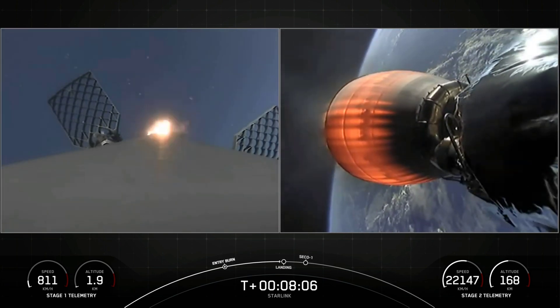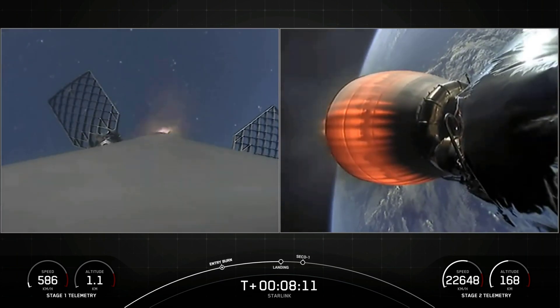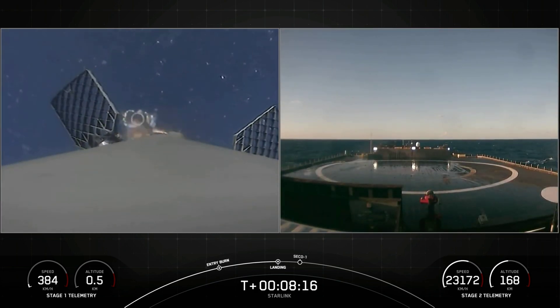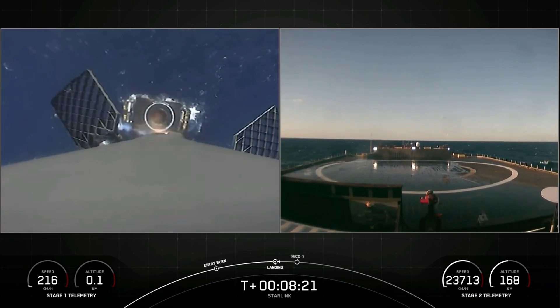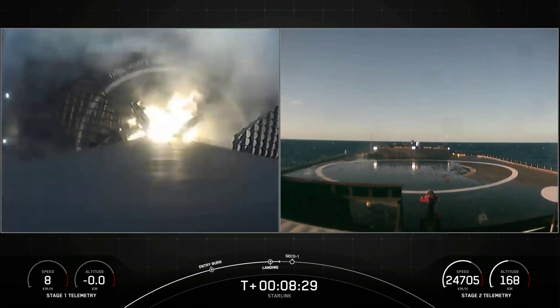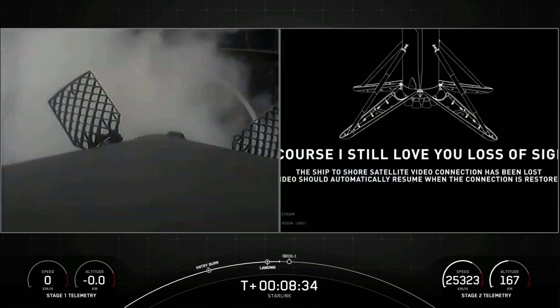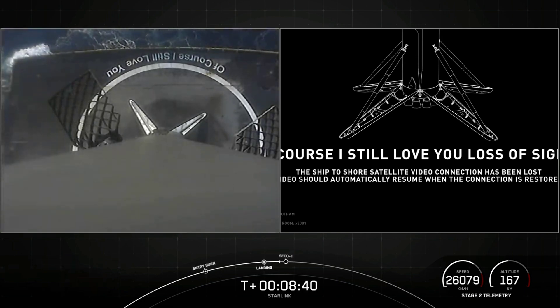Stage 1 landing burn has started. As a reminder, we may lose coverage of the vehicle as it attempts to land on the drone ship. Landing legs have deployed. On the left-hand side of the screen, we have a beautiful view of a successful landing. This marks our 84th successful recovery of an orbital-class rocket and the sixth recovery of this particular booster.